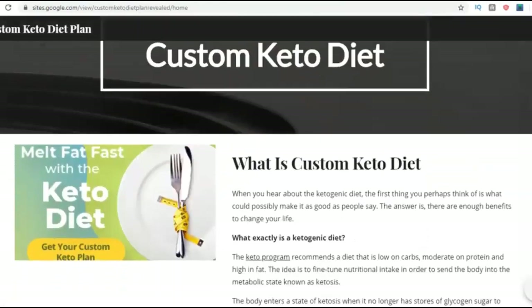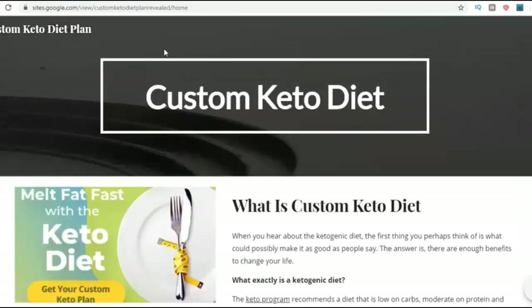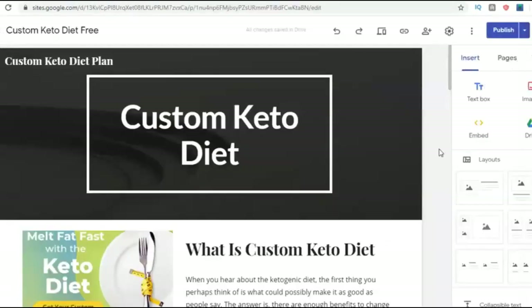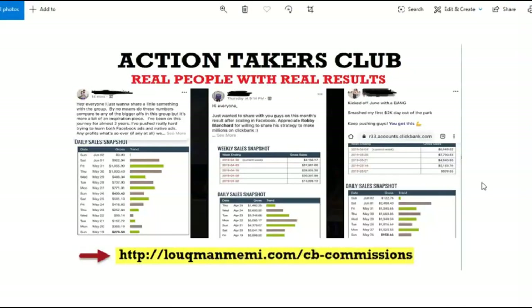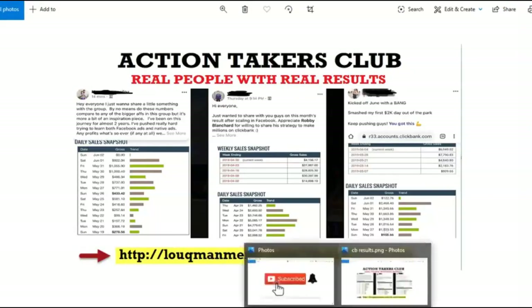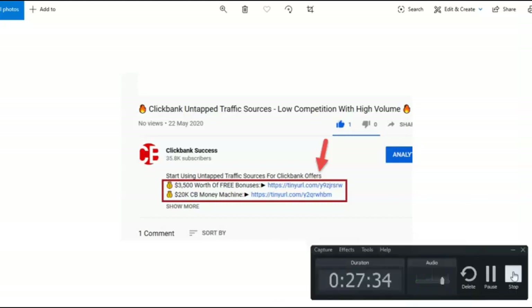There you go — look at this! I just created this whole article website right in front of your eyes and it's looking great. I could add so many more pages and do so many other things. If you want to learn more ways to become a super affiliate, drive traffic, and start earning five and six figures online, the link is in the description below. Thank you for watching — I'll see you in the next video.